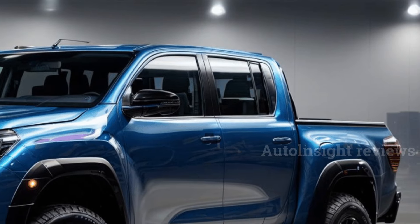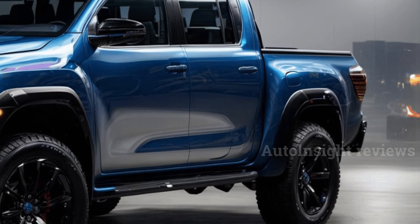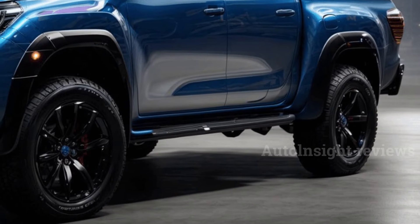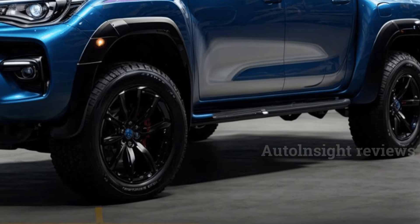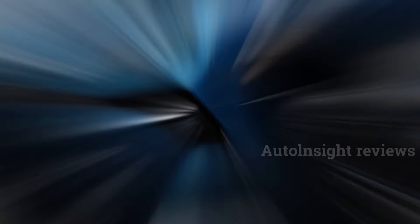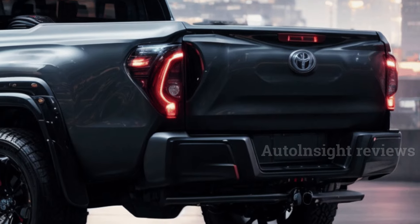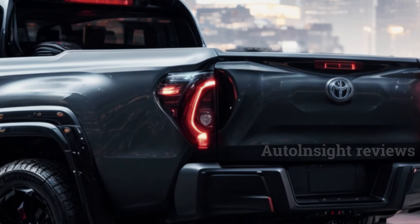Toyota from Japan has released the third update for the Hilux, which is the eighth model. The best-selling Toyota medium truck now has better looks, more high-tech features, and 48-volt technology added to the 2.8-liter turbo diesel engine. The company is making these changes to keep up with the Ford Ranger, which is its main foe.